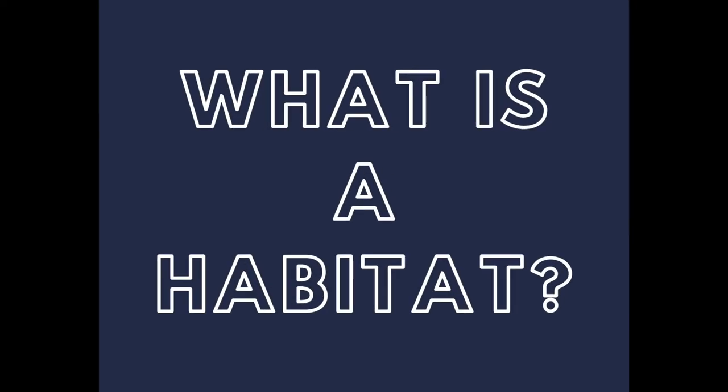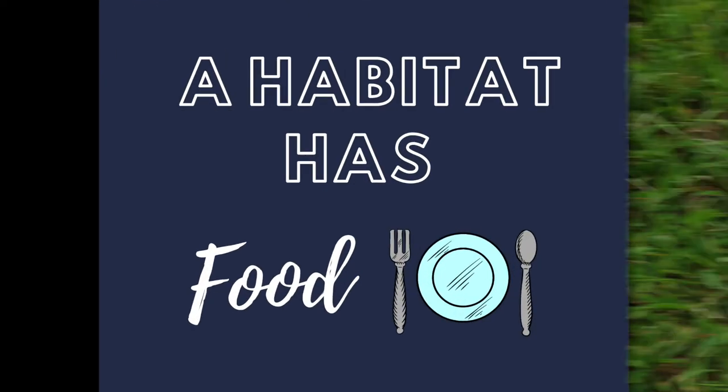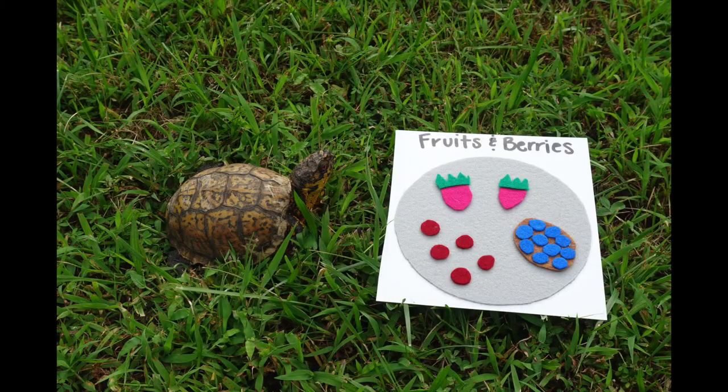A habitat is where an animal finds everything they need to survive: food, water, shelter, space, and friends. A box turtle is an omnivore, eating both plants and animals.